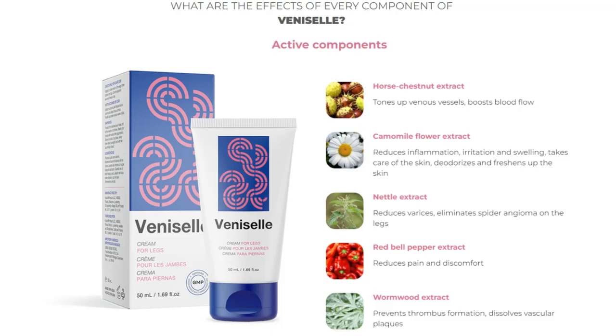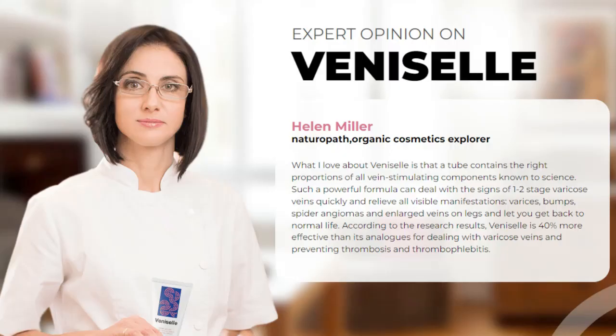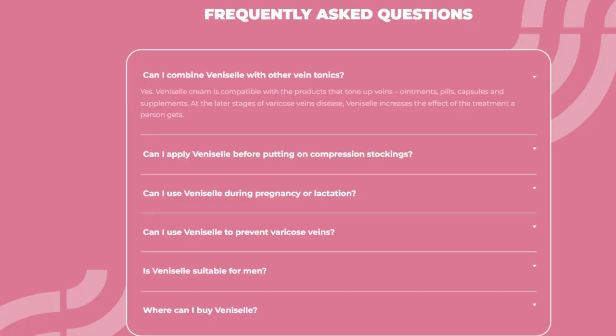Venicell is a product to combat varicose veins, created only on the basis of natural ingredients. It does not contain synthetic ingredients, antibiotics, or other chemical compounds in its composition. Instead, Venicell cream contains vitamins, minerals, and active bioextracts that have health-promoting effects. Each ingredient of Venicell cream can be used safely, without fear of side effects.